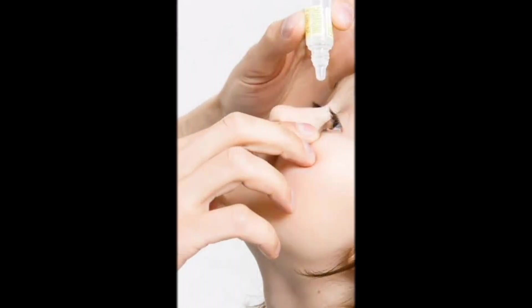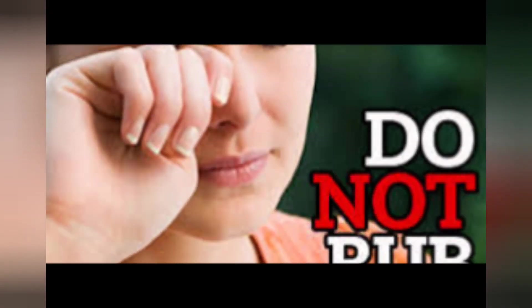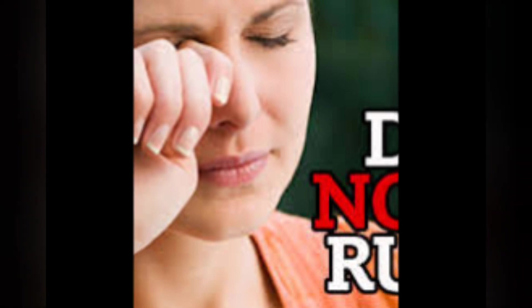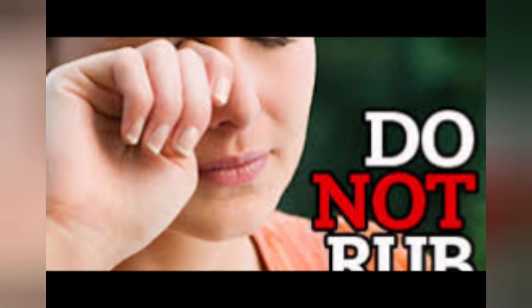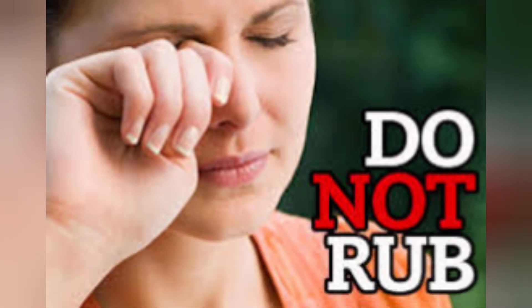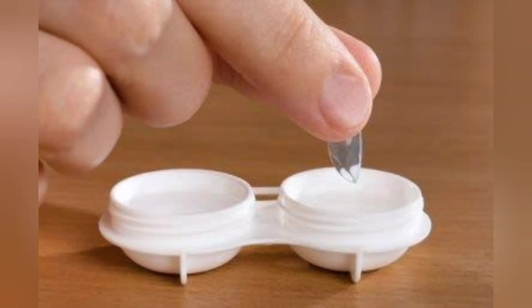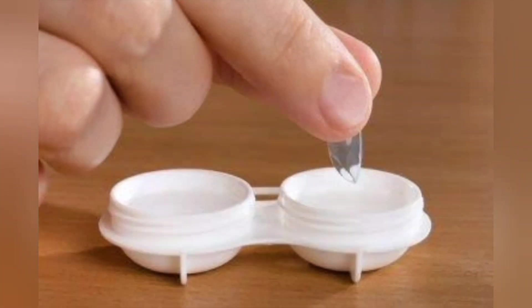Don't use other people's eye drops or cosmetics, particularly eyeliner pencils and mascara. If your pink eye is tied to allergies, avoid your triggers. Don't rub your eyes, as this may make it worse. Splash your face and eyes with cold water or use a cold compress. Use aqueous-based artificial tears and stick with your allergy treatment. Sometimes chemicals used to clean contact lenses can irritate your eyes — you may find relief if you change how you clean your contacts, but be sure to disinfect them before putting them back in your eyes.